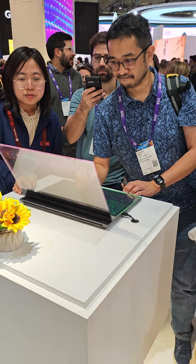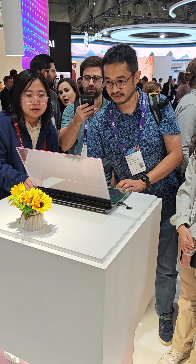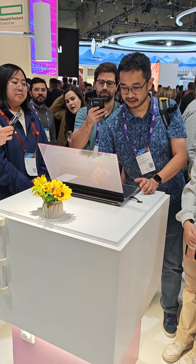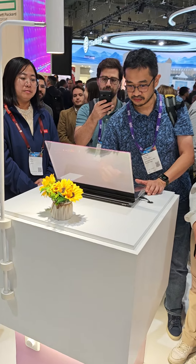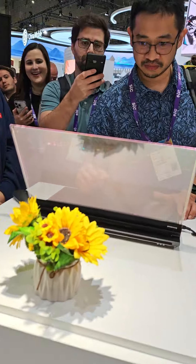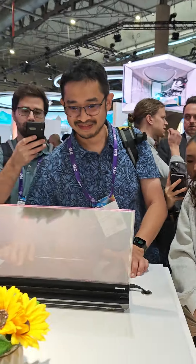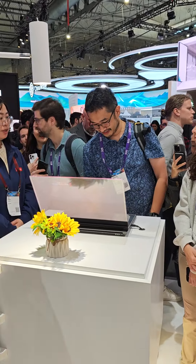Alright, that's Alex and this is Amin, and that is a quick look at the Lenovo concept laptop featuring a 17.3-inch transparent display. Let me know what you guys think of the display — catch you later, bye!